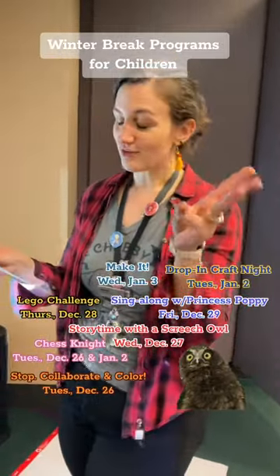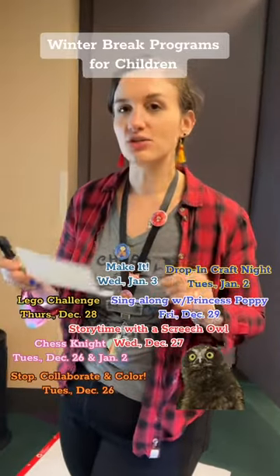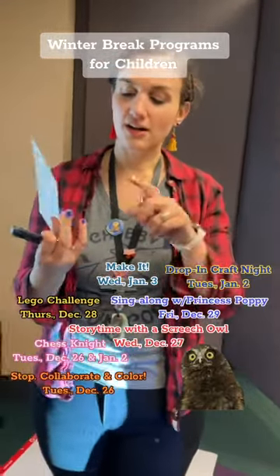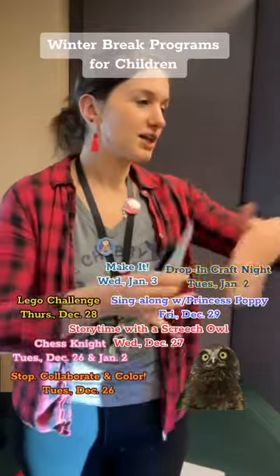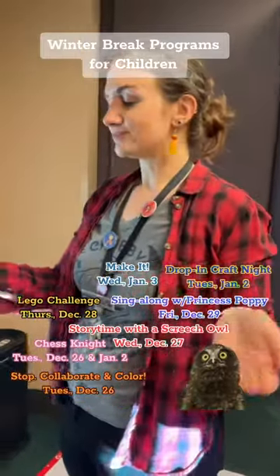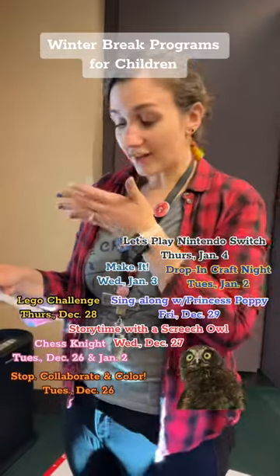Very exciting — this is our third make-it that we've ever done. It's happening Wednesday, January 3rd from 10:30 to noon. We're going to have all of our maker toys out downstairs: our button maker, our sticker maker, snap circuits, the coding mouse, and lots of cups that you can just stack and knock over. And our perler beads with Miss Mary — she's going to be doing perler beads. Plus Nintendo Switch, for all ages.